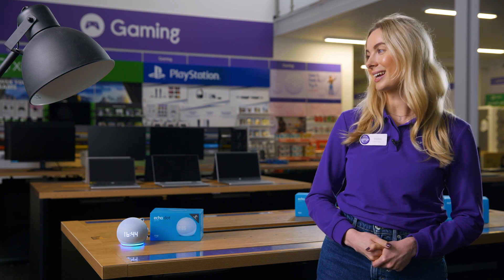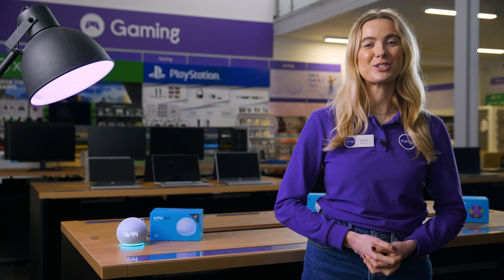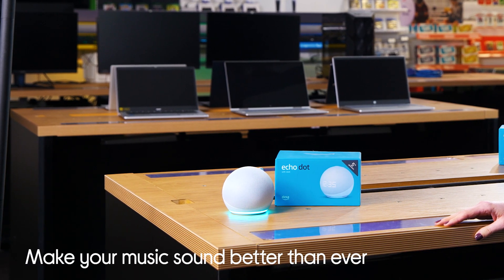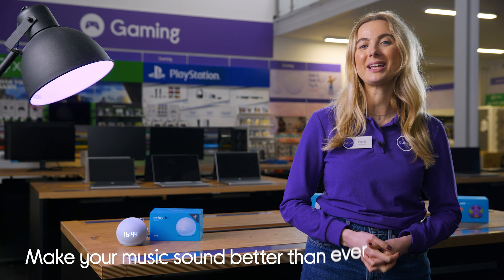Alexa, turn on the light. One of the main upgrades in the fifth generation model is its speaker. The large driver makes it louder than ever, so you'll never miss a reminder or a crucial moment in an audio book.